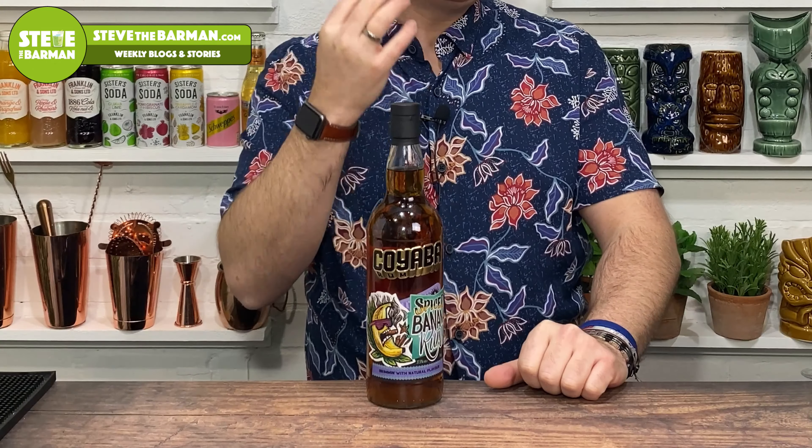Right then, Koyaba — I'm useless at pronouncing stuff. So Koyaba Banana, or Spiced Banana Rum. They've got another one as well, the Scorching Pineapple. I've never tried that, actually. But that's a couple of Spiced Rums that they've got.